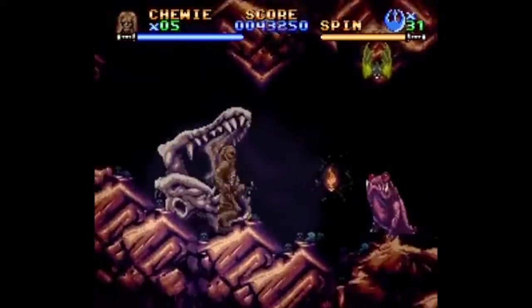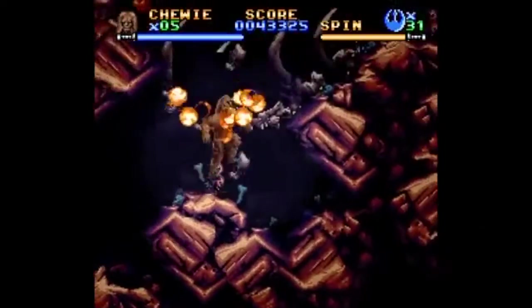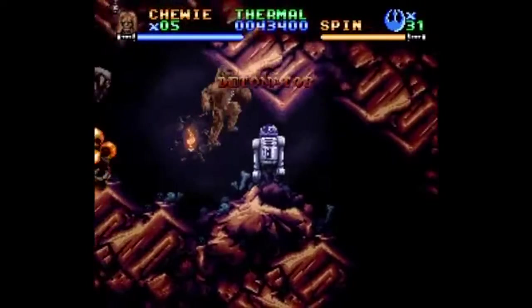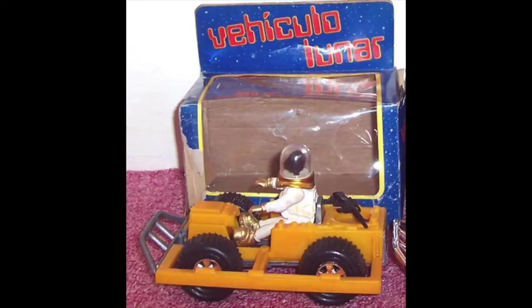You have Han Solo cruising around the moon in his space car, but the bad guys need a ride too. So you could get a Boba Fett with a jeep, just like the Han Solo one. As you can see, unlike the Han Solo red one, it's yellow. It's possible that, like the figures, the jeeps came in different colors, but this is all that's known so far.